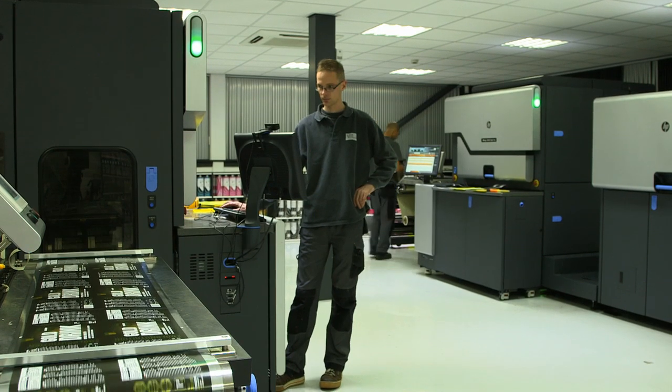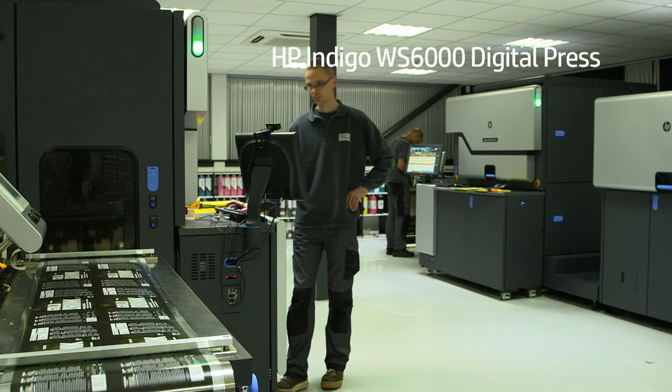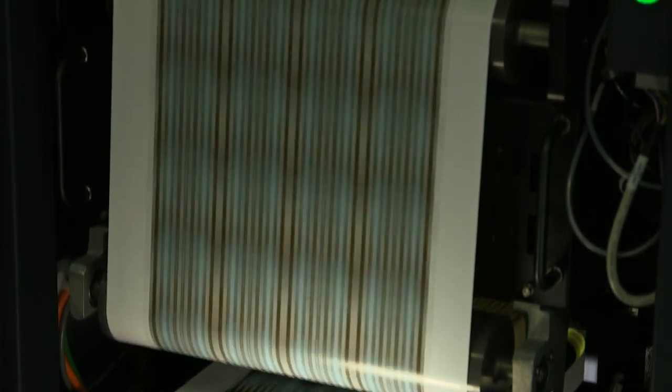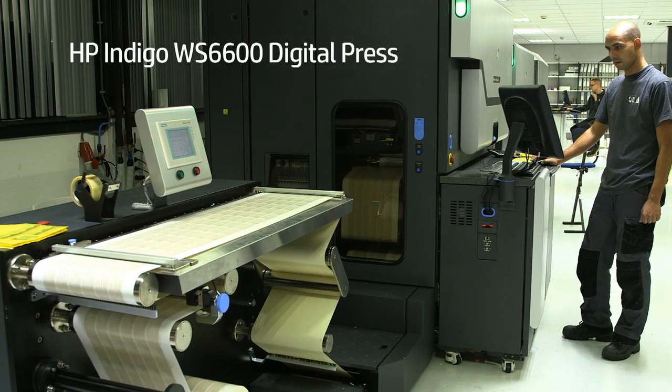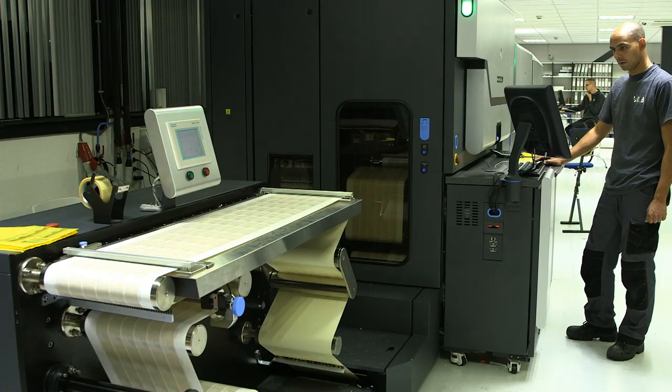We started with the 6000 in 2010. We needed the capacity because of our yearly growth, and this year, 2012, we invested in the 6600, and we were really excited about it.